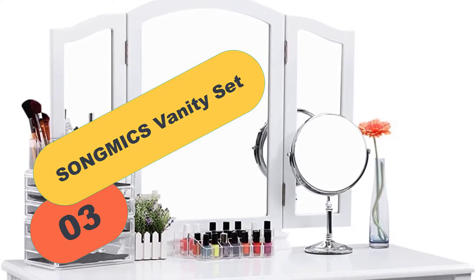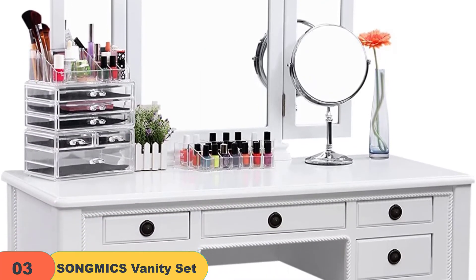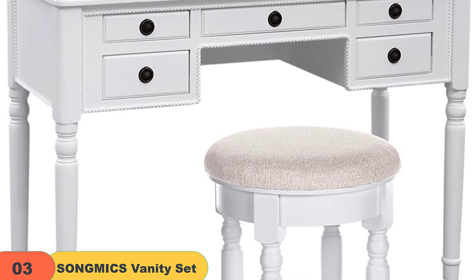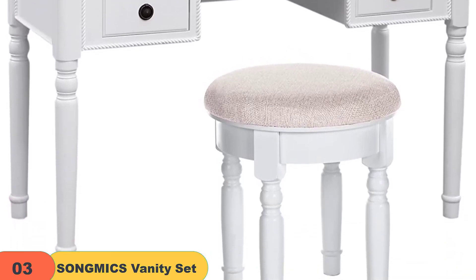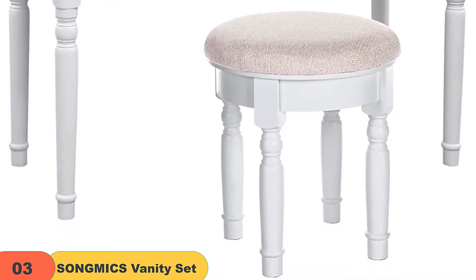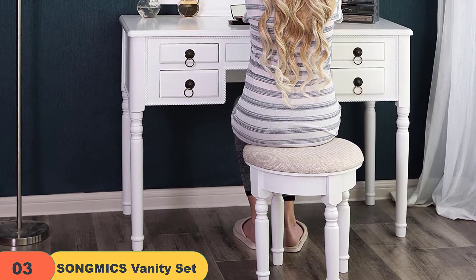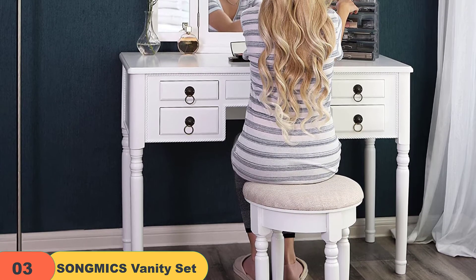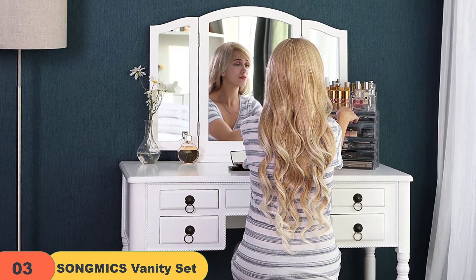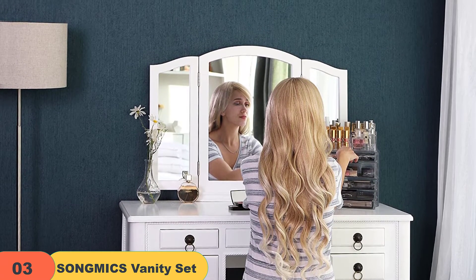At number 3 on our list, we have the SONGMICS Vanity Set. This is another amazing white-colored makeup vanity table which comes with a tri-folding mirror — two panels are 180-degree folding mirrors and the other is a center mirror — to help you view your face or hair from multiple angles. It has one large top and 5 drawers which offer ample storage space to easily organize your jewelry, cosmetics, and hair accessories. It comes with multifunctional features and a free cushion stool. It can also be used as a nightstand to save bedroom space. Its curved table corners are designed to protect children from bumps, vintage ring handles on the drawers allow for easy pull-out, and decorative twills add elegance to the vanity set.